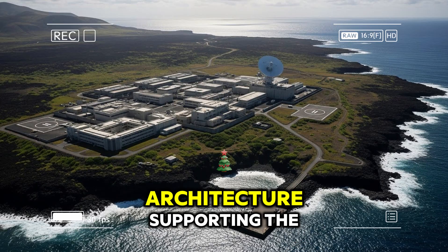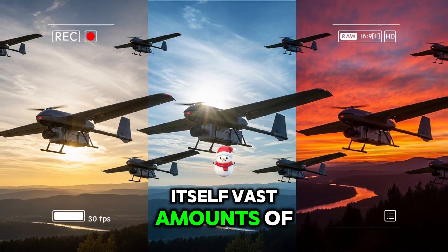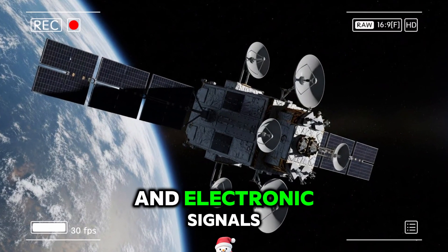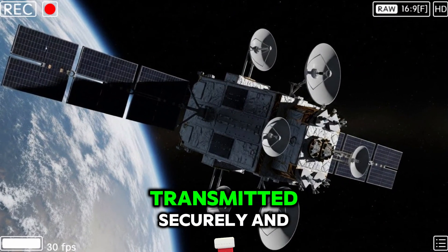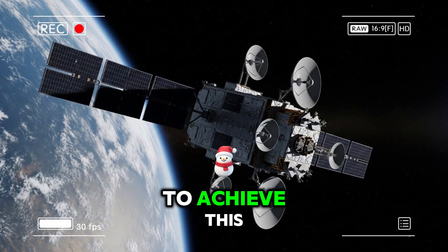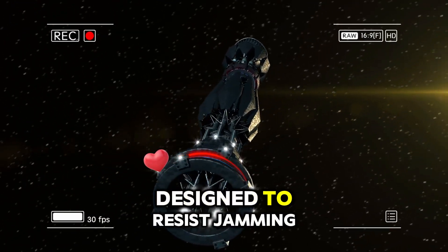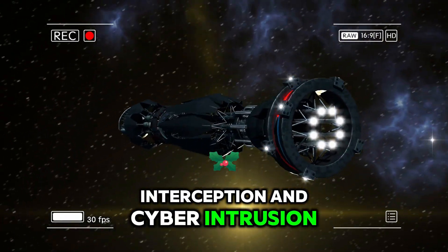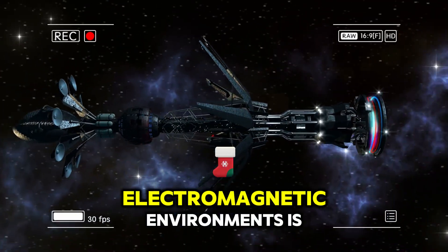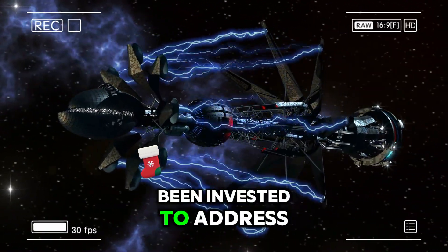The communications architecture supporting this drone is as critical as the aircraft itself. Vast amounts of data are collected during each mission, including imagery, radar returns, and electronic signals. This information must be transmitted securely and reliably to analysts, often in real time. To achieve this, the drone uses highly secure satellite communication links designed to resist jamming, interception, and cyber intrusion. Maintaining data integrity and operational control in contested electromagnetic environments is a constant challenge, and significant resources have been invested to address it.